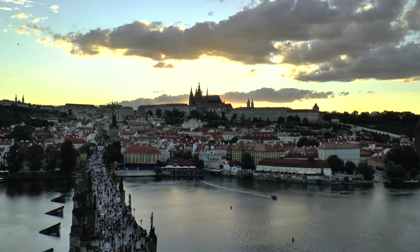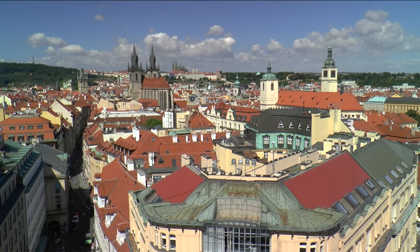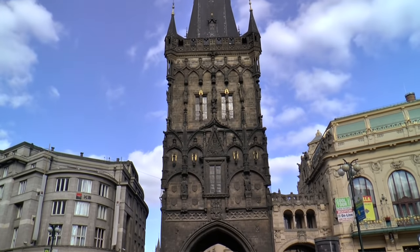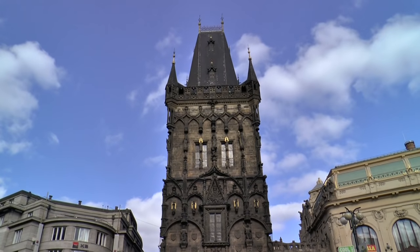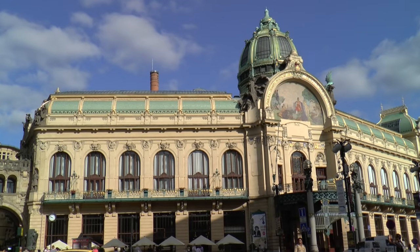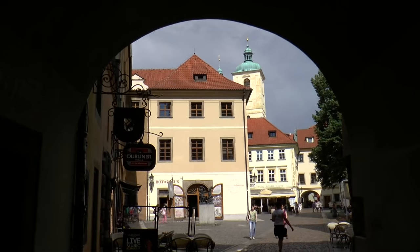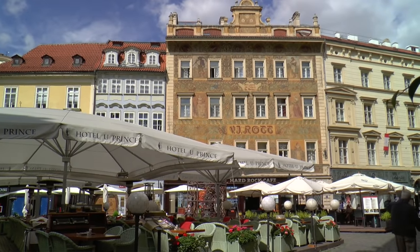Prague, the golden city, the nation's capital, the heart of Europe. The entrance to the historic center is formed by the late Gothic Powder Tower. Richly decorated buildings of numerous architectural eras line the route from Powder Tower to the center of the old town.